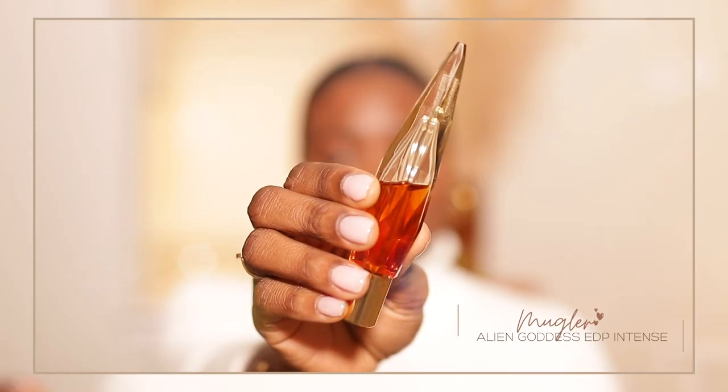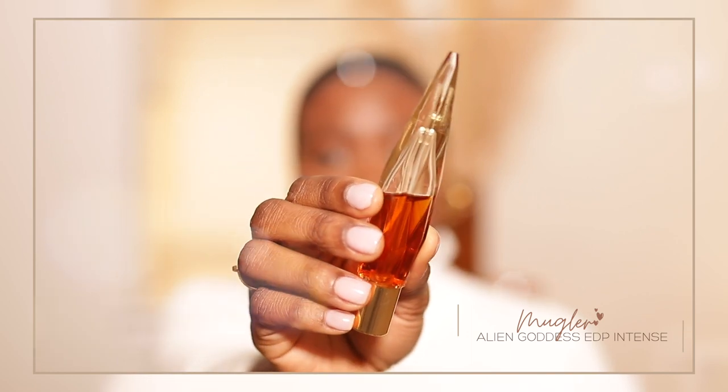The second perfume I am excited to wear is also a new one I just added to my collection — it is Alien Goddess Perfume Intense. I'll have the correction on screen if I'm wrong on the name. I have the sample size and I've been wearing it mixed with something else I'll share in a minute. I'm not set on whether I love it or not, but this bottle — even the travel size — is just amazing to look at. You guys know the bottles always get me.